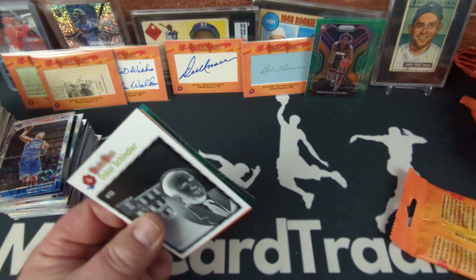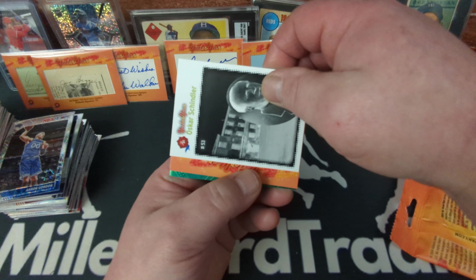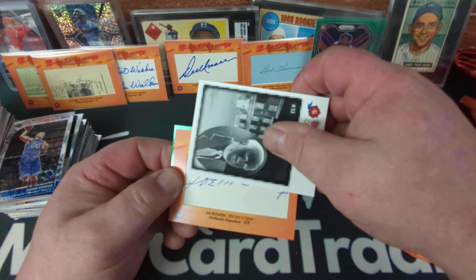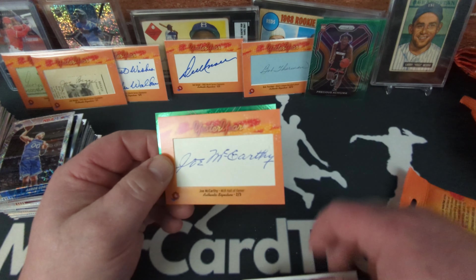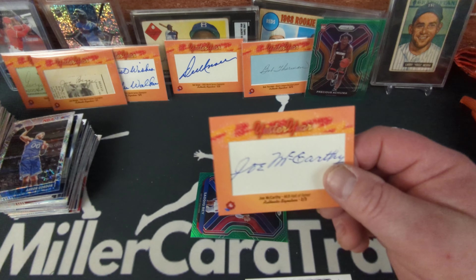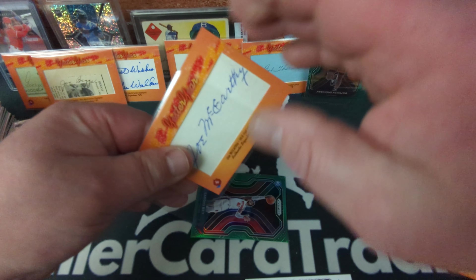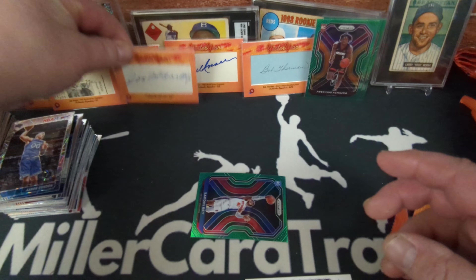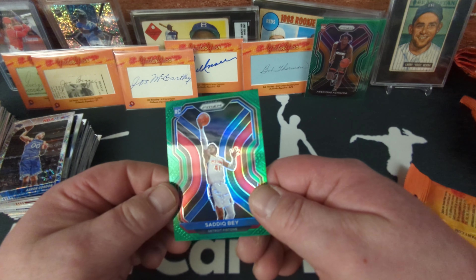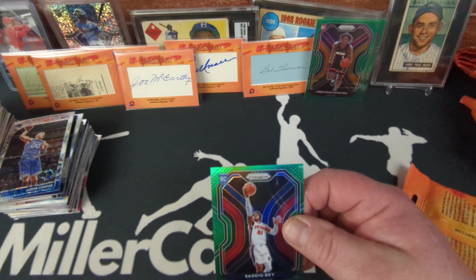Cut auto coming up — Oscar Schindler — I think that's the first one of him. And Joe McCarthy, MLB Hall of Famer, two of three. A Hall of Fame auto! Cut auto number six. We also have a green Prizm rookie of Saddiq Bey — righteous! So if I could talk to Historic Autographs, I'd ask them to put a checklist of the basketball buybacks on their website — that would be really helpful.